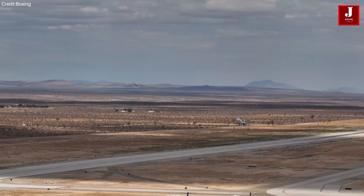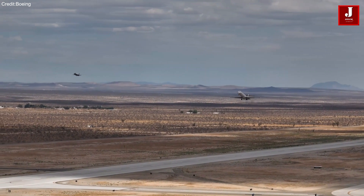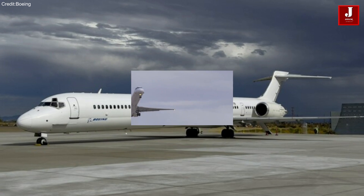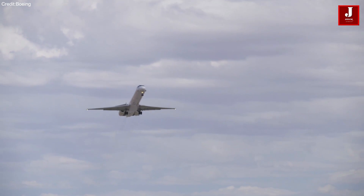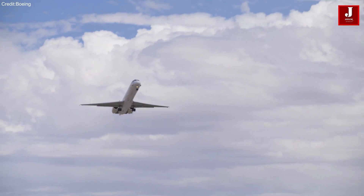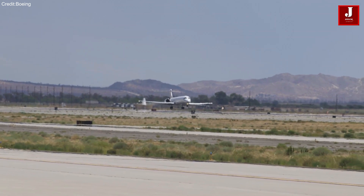The X-66 represents NASA's inaugural experimental aircraft project dedicated to aiding the United States in achieving its ambitious goal of net-zero aviation greenhouse gas emissions. Ground and flight testing for the X-66 are slated to commence in 2028.